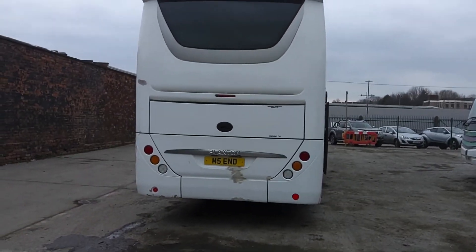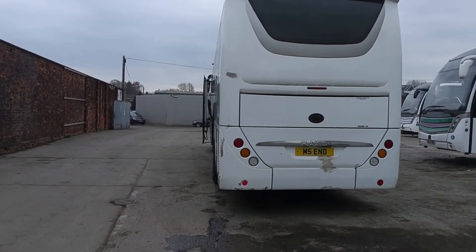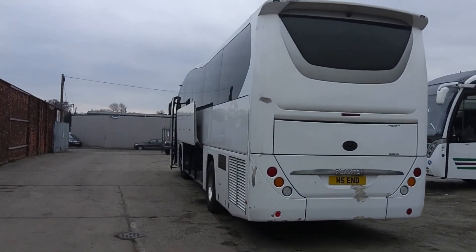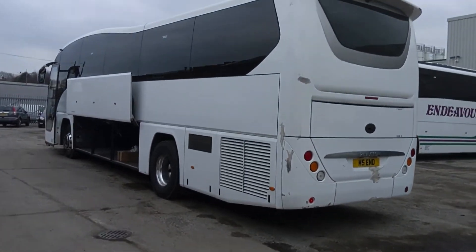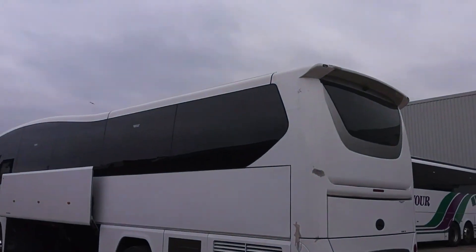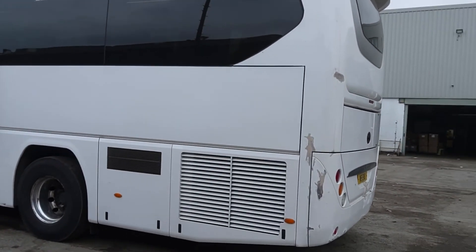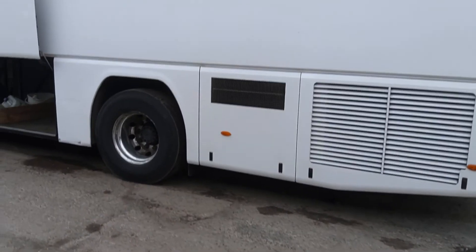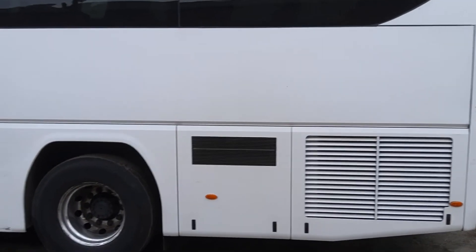Under the bonnet, it's a 9-litre 380 brake horsepower Volvo engine that has been upgraded to Euro 6, driven through Volvo's 12-speed automated i-Shift gearbox. There's a bit of battle damage around the back, and you can see the grille for the Euro 6 system hiding behind that panel.